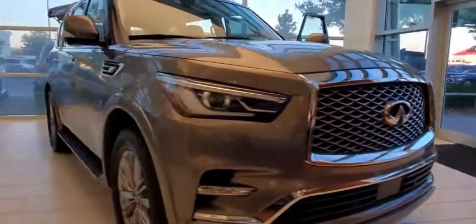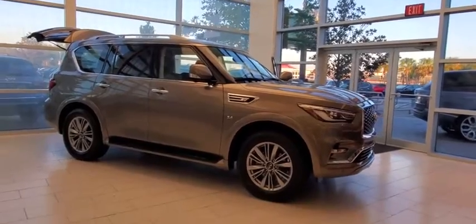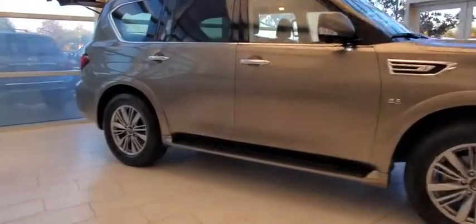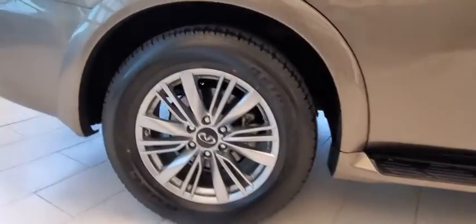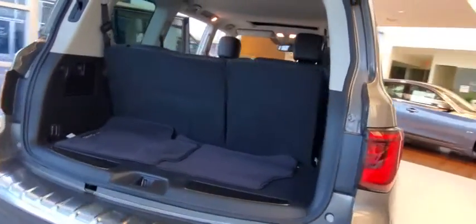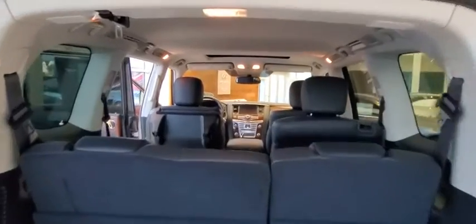Take a ride in the 2018 Infiniti QX80. If you are in the market for a full-size luxury SUV with all the latest technology to make driving easier, look no further than the Infiniti QX80. It packs a strong engine, excellent manners, and a well-equipped cabin. The QX80 is the most fuel-efficient of its kind.